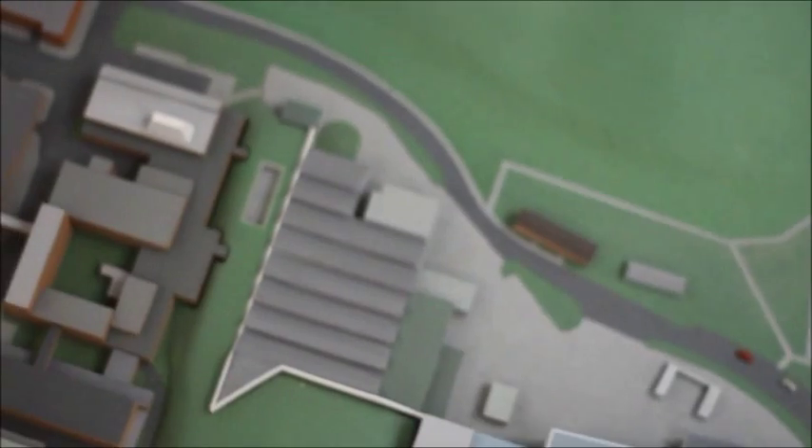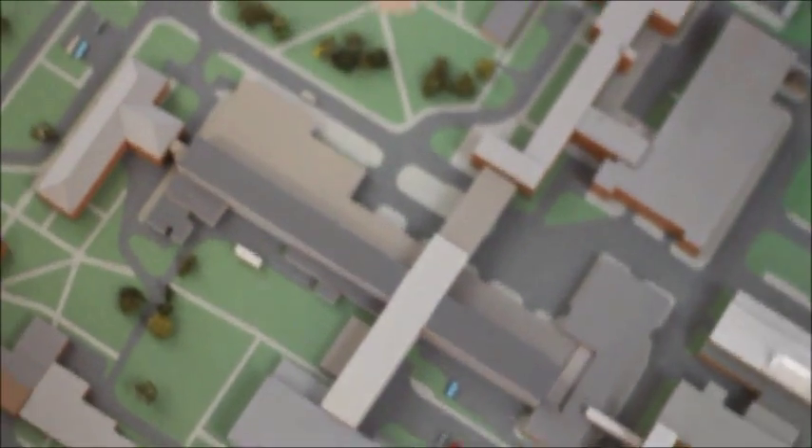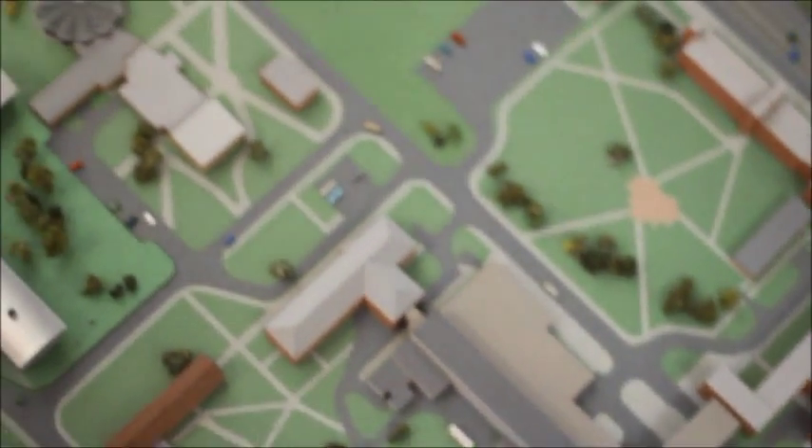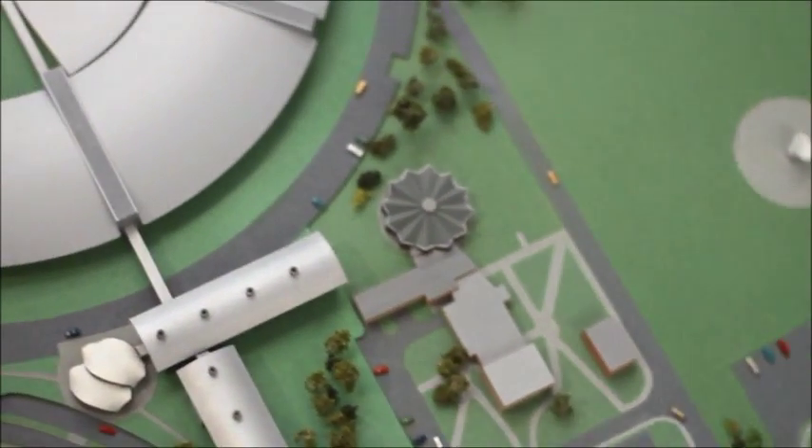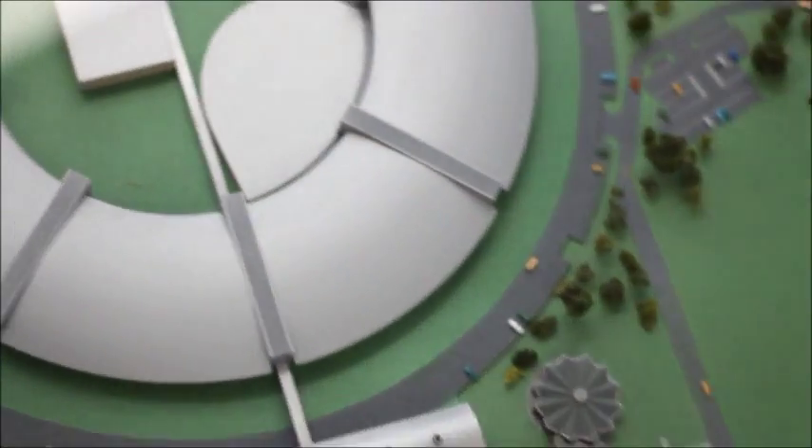We've come here to the Diamond Light Synchrotron, just south of Oxford, to find out how x-ray crystallography really works. Oh look, there it is! Oh wow, it's really large — I thought it would be bigger.